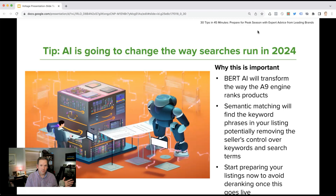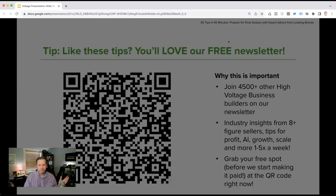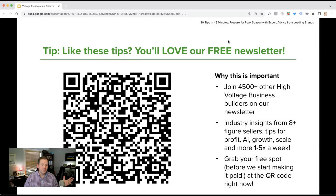This will affect listings that are ranking simply by historical value or review count rather than relevance — listings you and I know are selling with only three images on their stack. Those sellers are going to find themselves in a lot of trouble if they don't keep up. Start preparing your listings now to avoid de-ranking once this goes live, both for products you are currently selling and products you plan to launch.